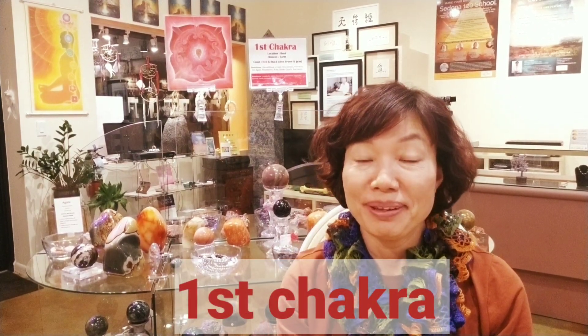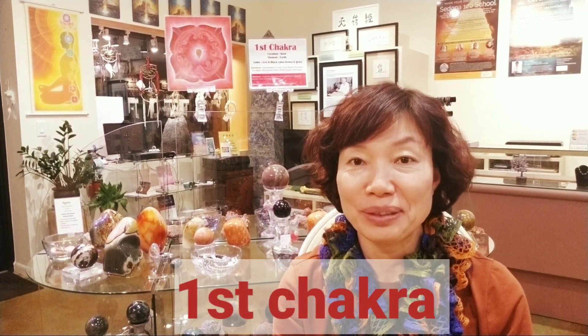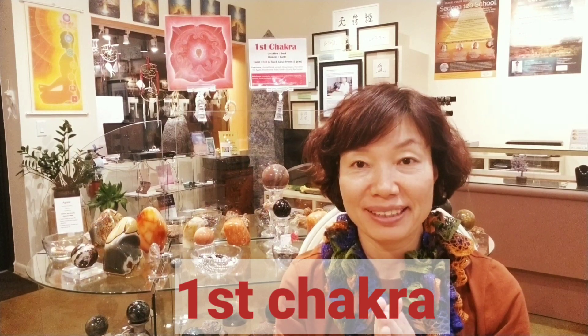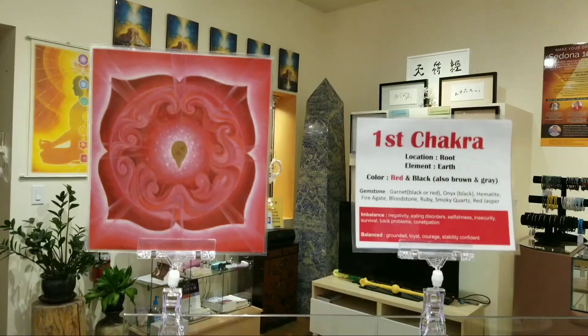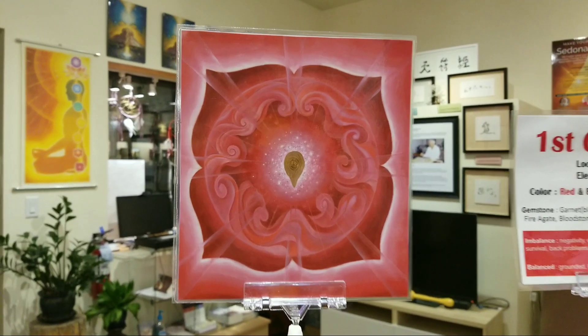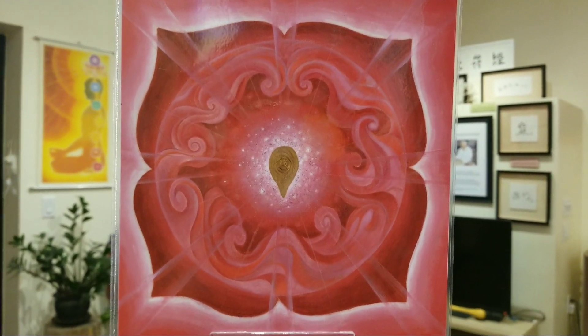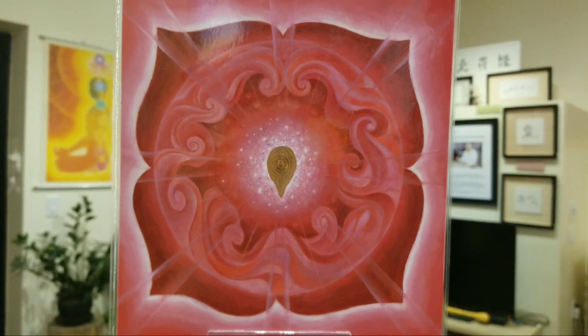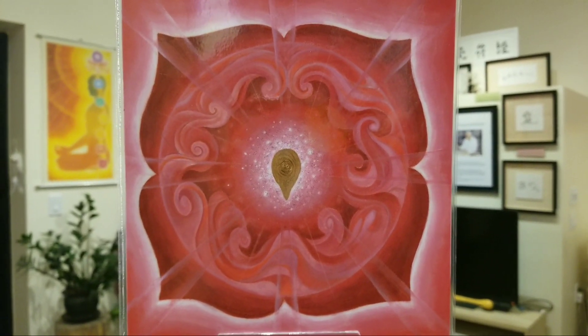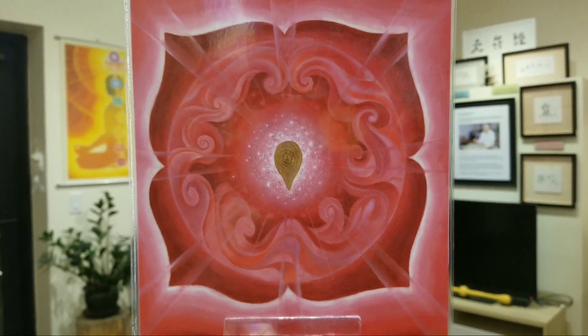Hi, today's episode will be the First Chakra and how to improve your First Chakra function. So as you know already, the First Chakra is the red color. When you look at the First Chakra closely, you can see the seed inside. So First Chakra means it creates life, it grows life, and we are all born through the First Chakra.